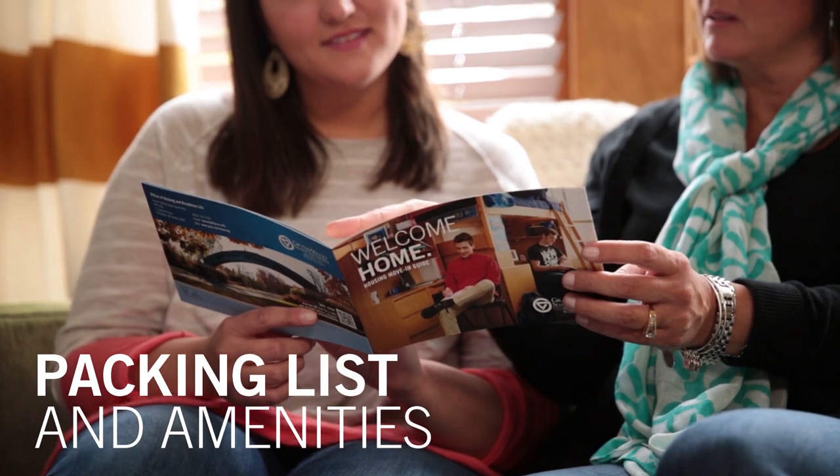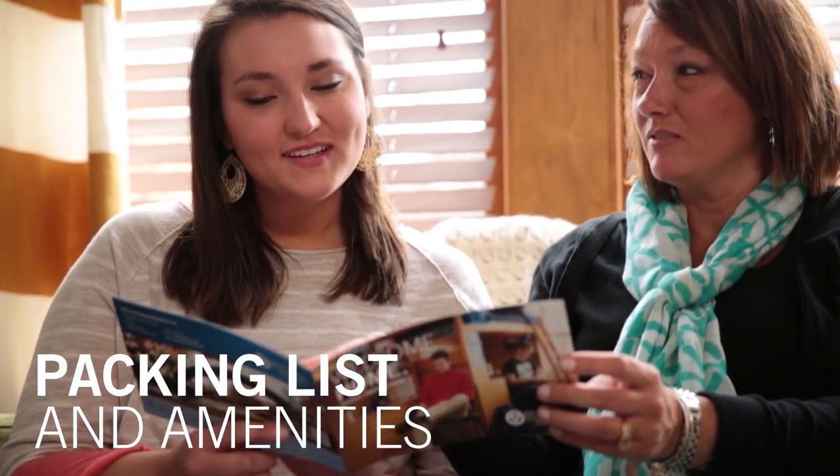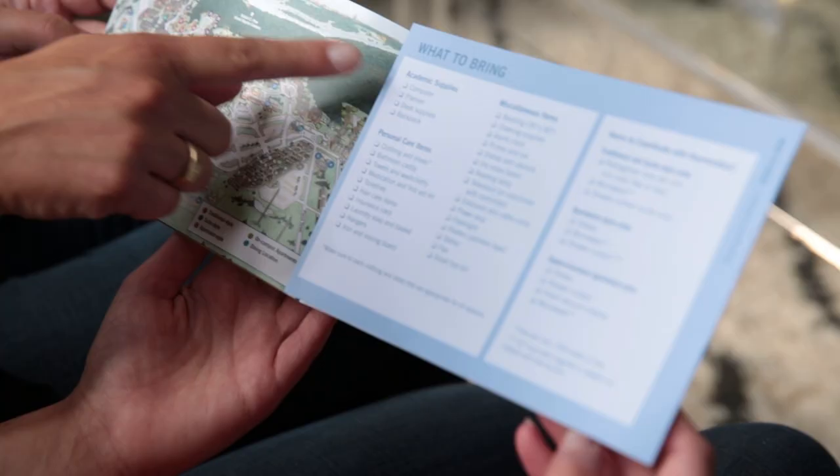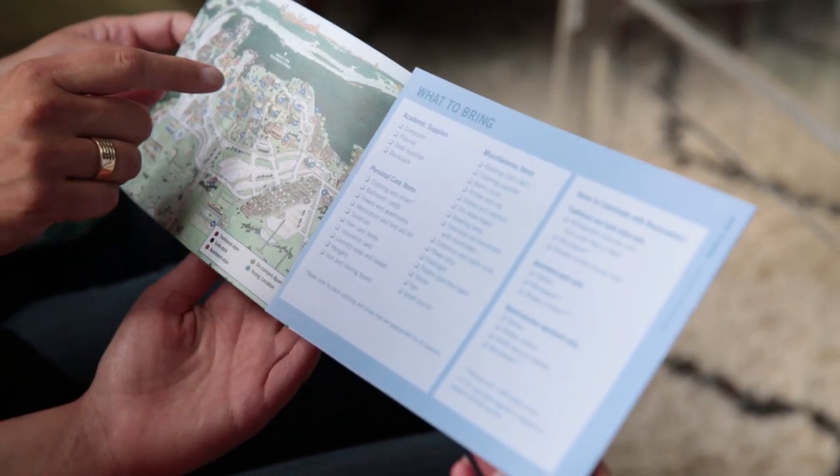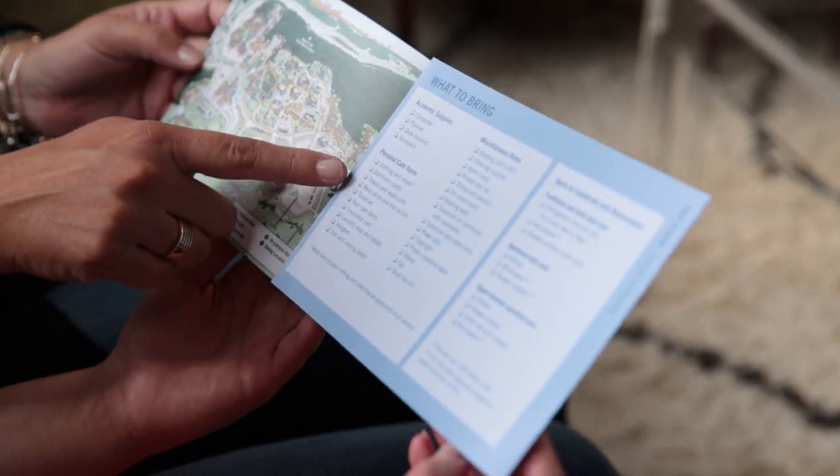Review your move-in guide for a list of suggested items to bring. Remember that Grand Valley provides many living amenities to make you feel at home from day one, including cable service, laundry, internet, maintenance, and mail.